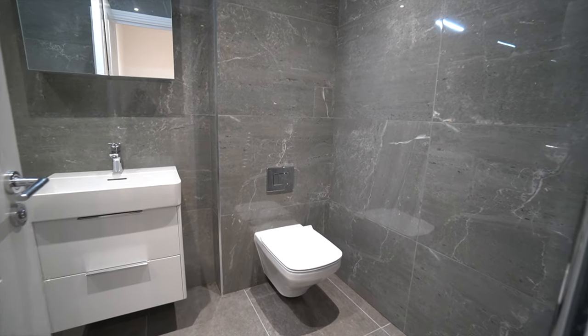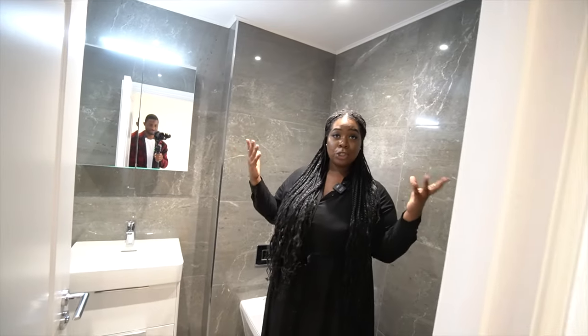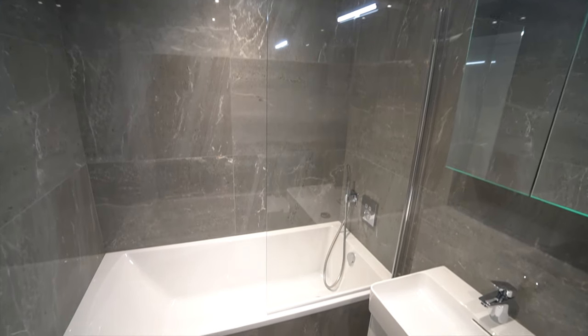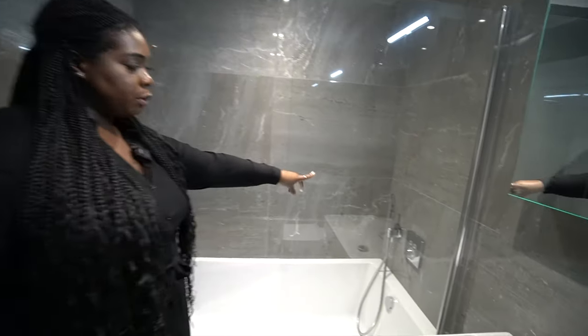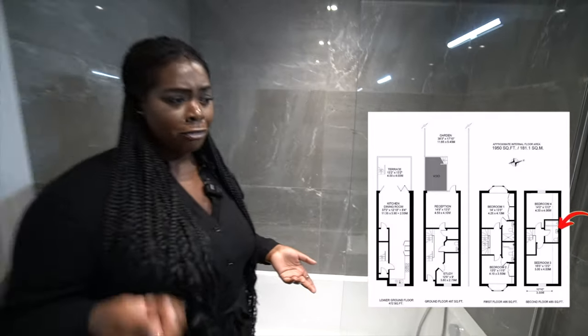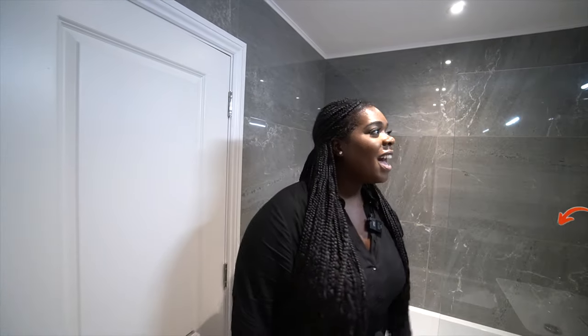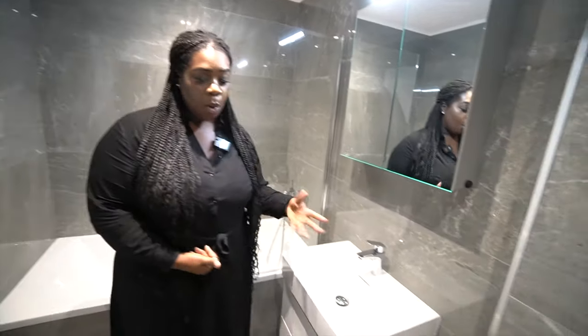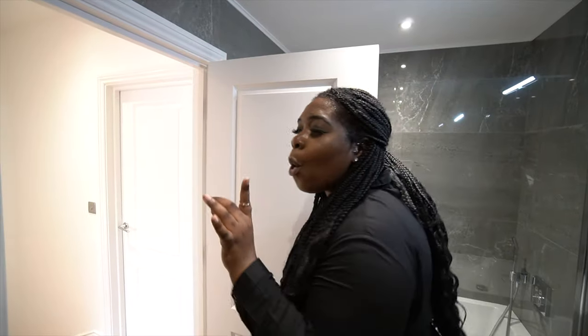Let me show you guys the middle room, which is actually a bathroom shared for the two bedrooms upstairs. You get a bath over here with a shower head, so it's kind of like a half-shower, half-bath. And as you've seen in the other bathrooms, you have the LED light and a cabinet, your sink with cabinets, your toilet, and a towel rack. Let me show you the best part of this property — the thing that literally shocked me. Let's go to the lower ground floor.